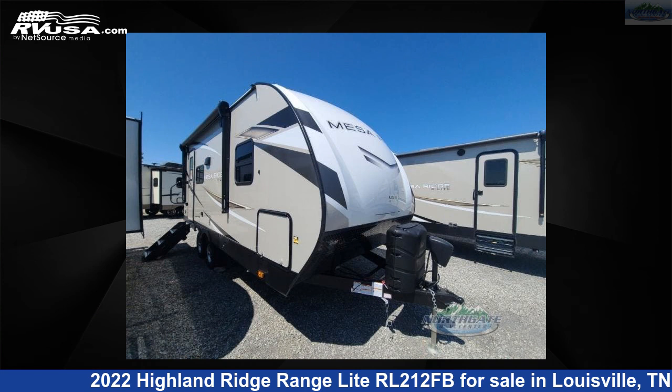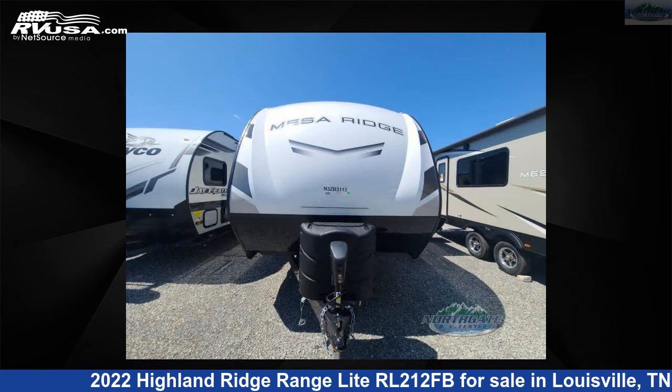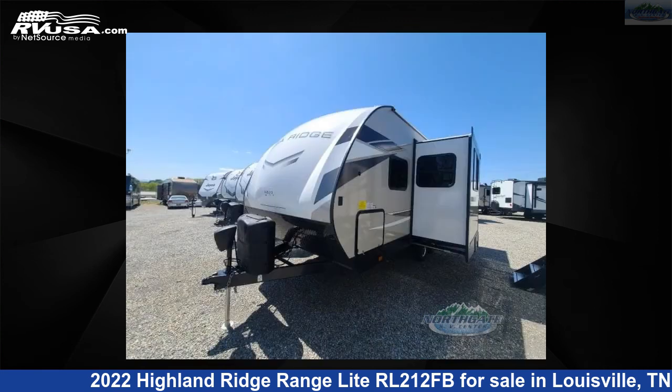This 2022 Highland Ridge Range Lite RL212FB is a travel trailer RV. It is located in Louisville, Tennessee 37777 and is offered for sale by Northgate RV Center.